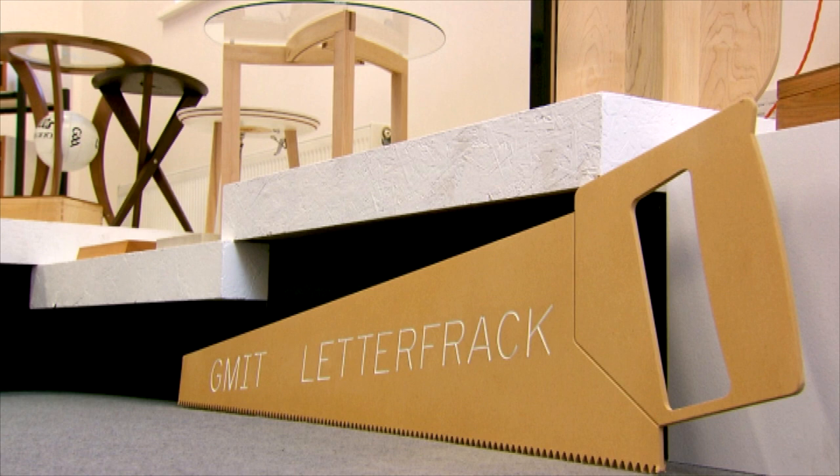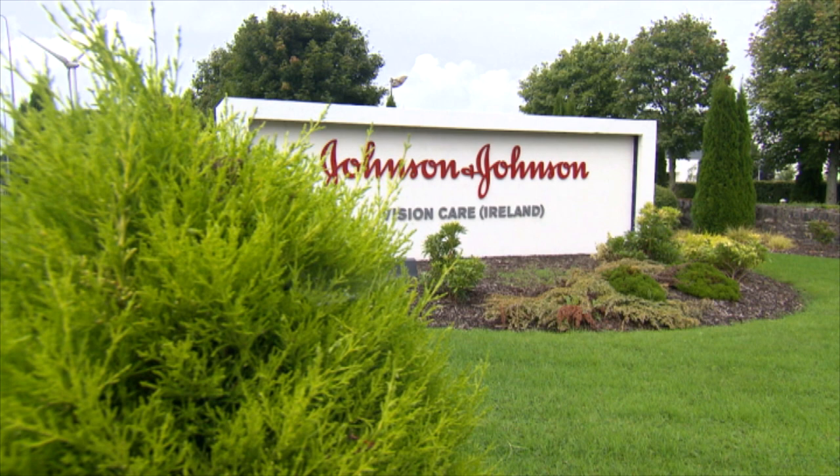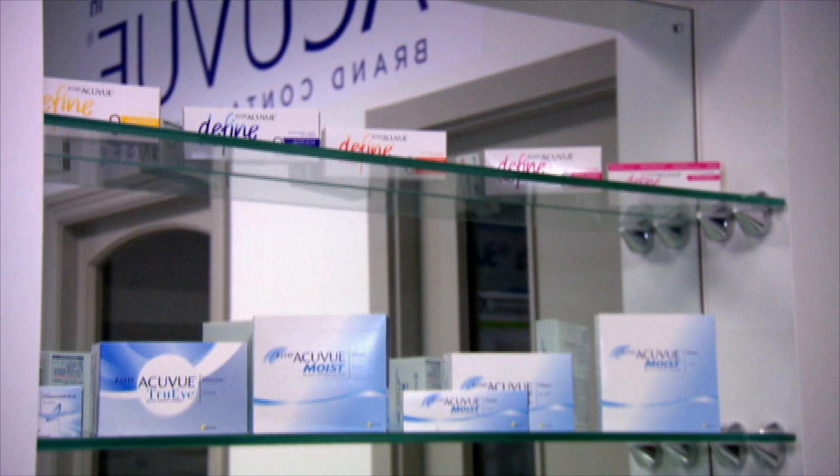We've been to Johnson & Johnson in Limerick because they've taken on some new apprentices. You don't have to get your hands dirty to be an apprentice. At the Vision Care contact lens plant in Limerick, they've hired four new apprentices.